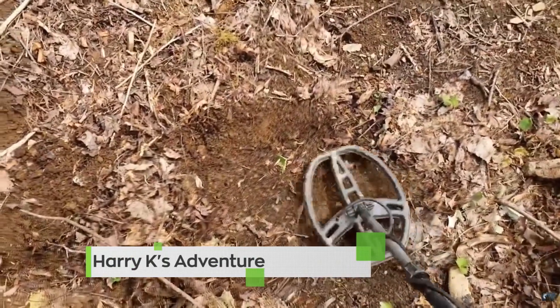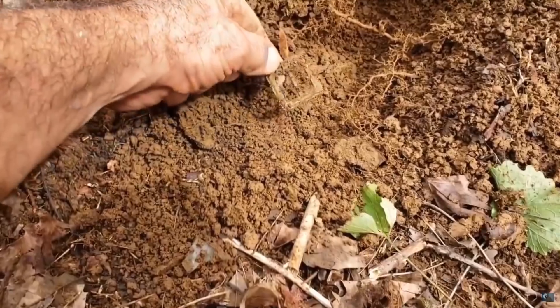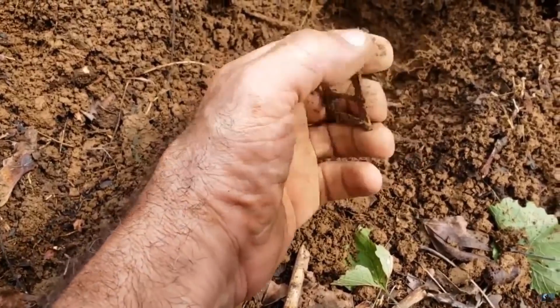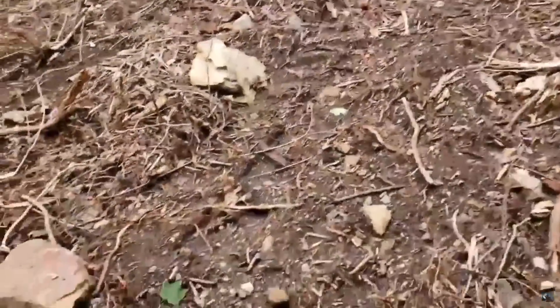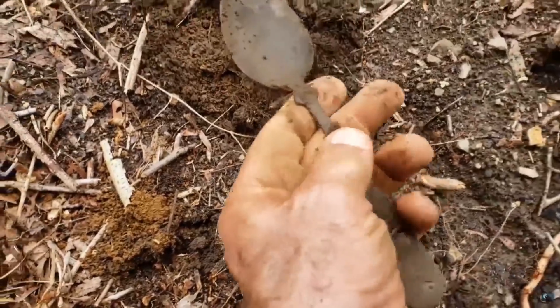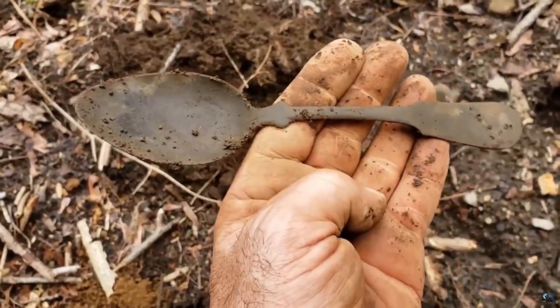Right there — solid 75. Oh, look at that. That is sweet. I just got a really good signal. Stuck my shovel in and popped it out of the ground. So I know there's some good stuff here. Look at that — that's a big boy.